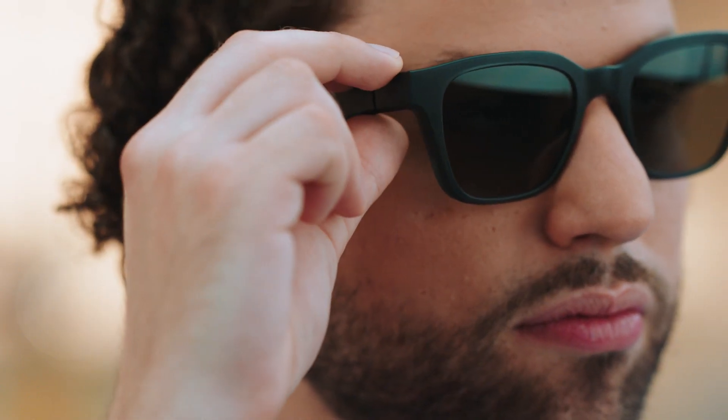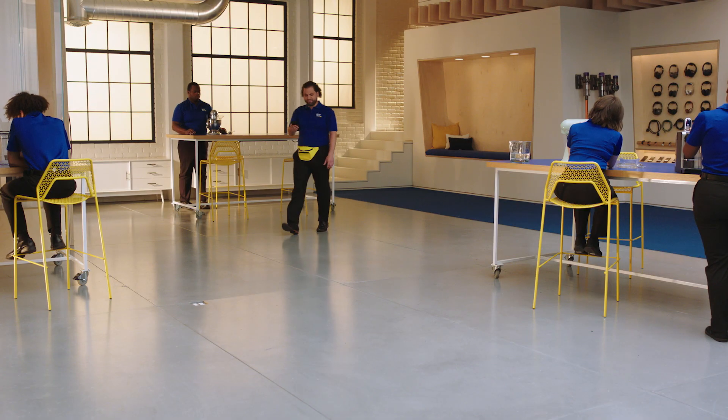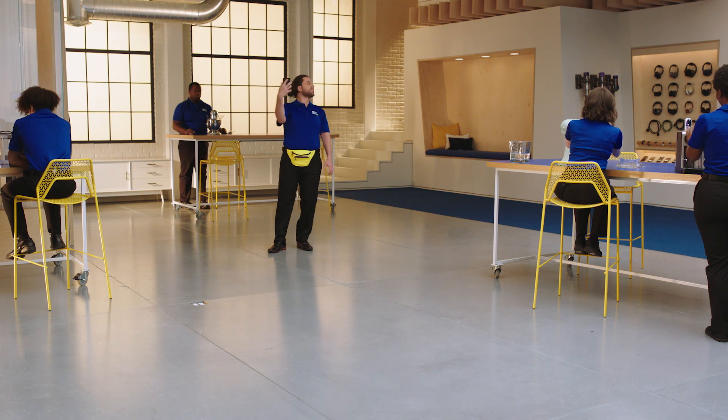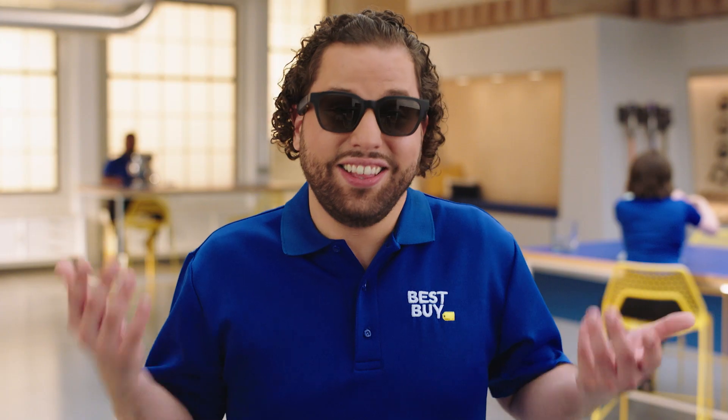I like to use these frames to ask the Google Assistant for directions. Instead of wandering around on my phone, with these glasses I can count on accurate turn-by-turn directions without any hassles. And I think I look pretty good in them.